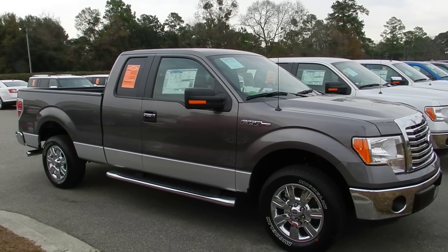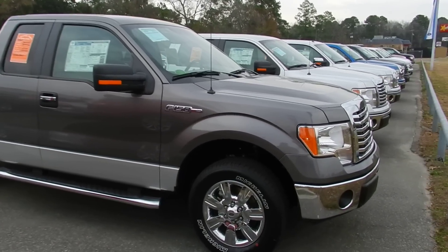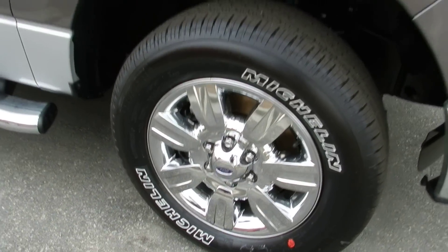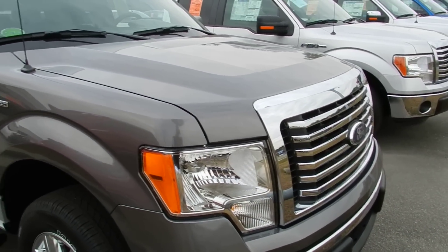Here's a 2012 Ford F-150, gray in color, beautiful set of wheels on it — chrome wheels, Michelin tires. Brand new year model right here, 2012 Ford F-150.